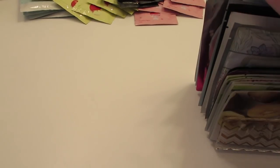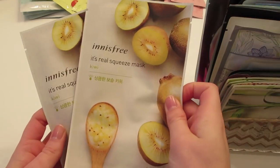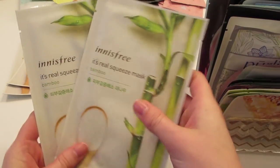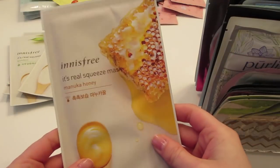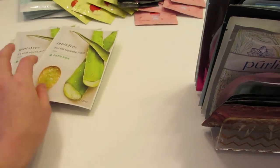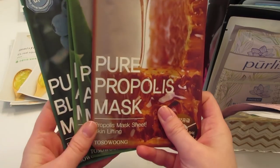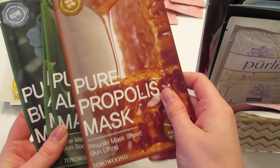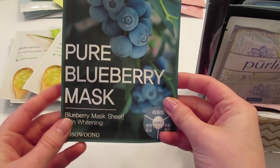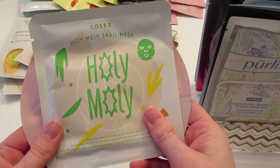Starting with the masks in the letter organizer, I have a bunch of the Manuka Honey and two of the Aloe. I also really love the Tosulong mask. For inexpensive masks I have the propolis sheet mask, two of the aloe masks, and one of the blueberry.